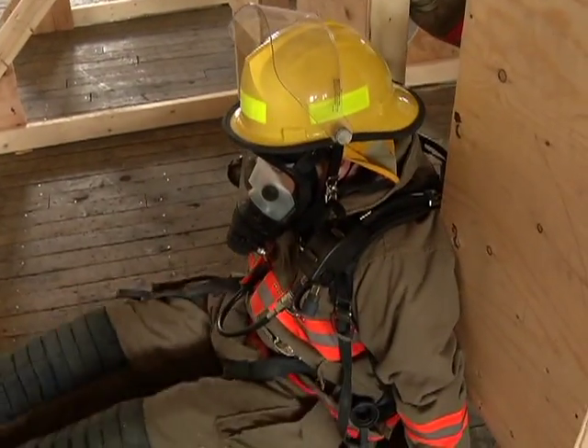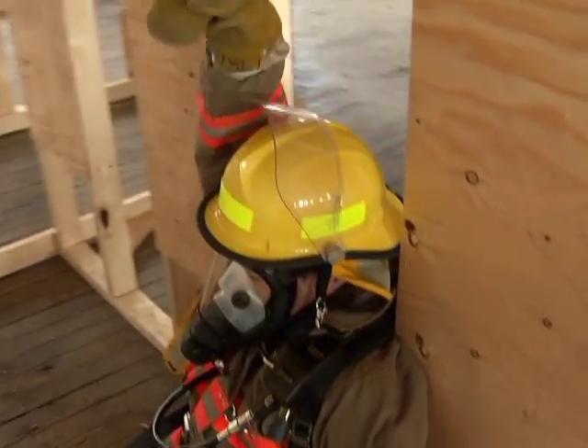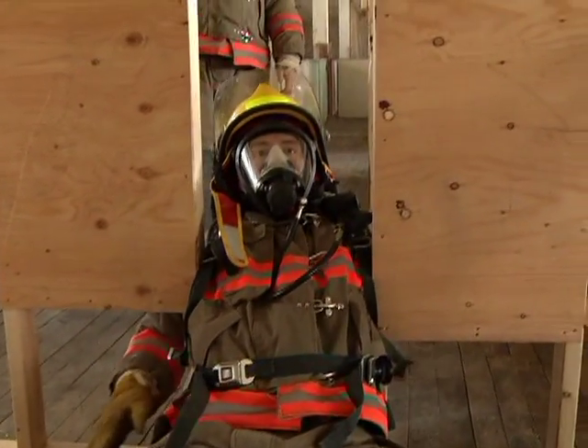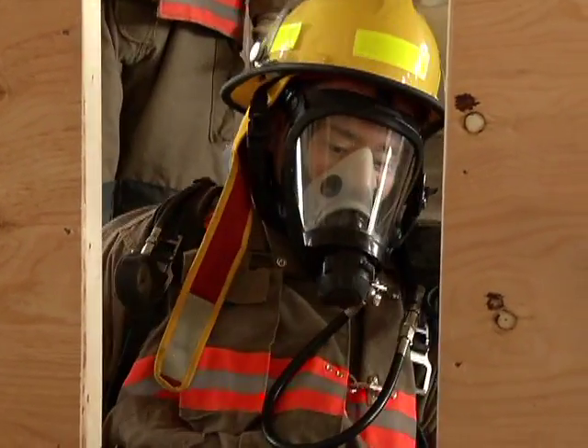Do the backstroke — one hand up, then the other hand up. You're going to fall through. Pull yourself through and turn your hips sideways. And you're through the wall.